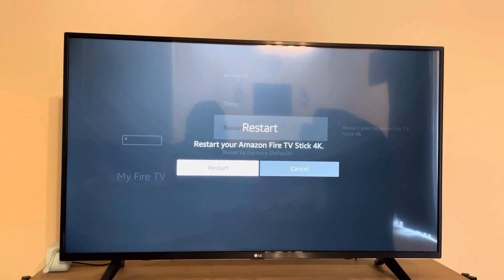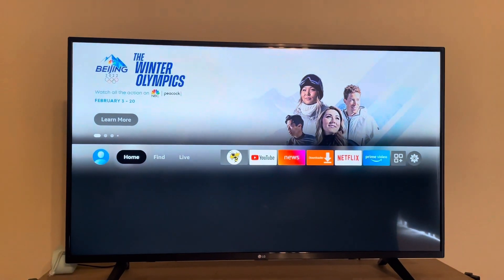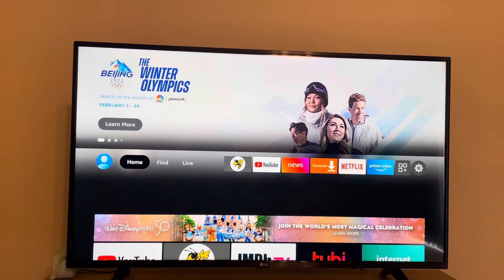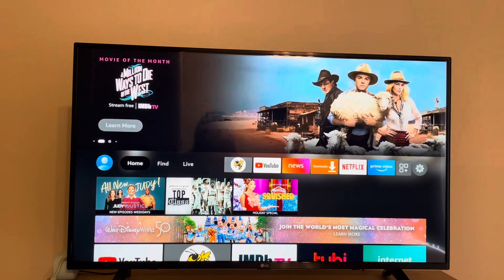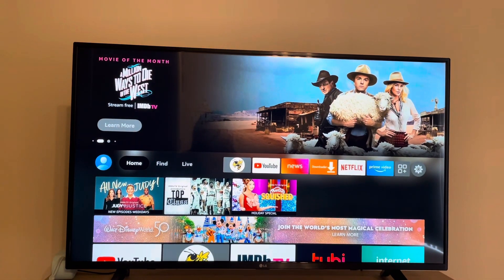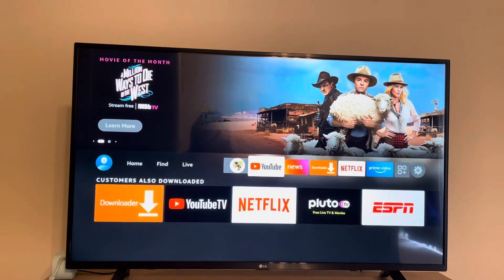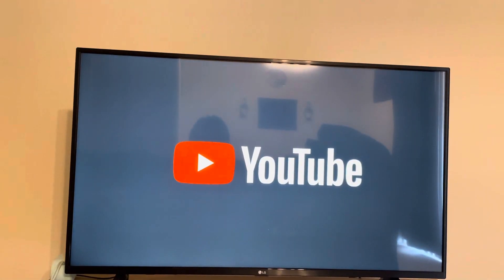I'm going to fast forward this video. The Fire Stick restarted and I like to wait a few seconds so it can load up the home screen. Now I'm going to go back to YouTube and it should work now.